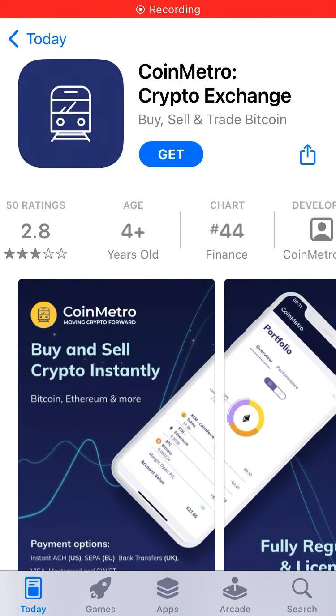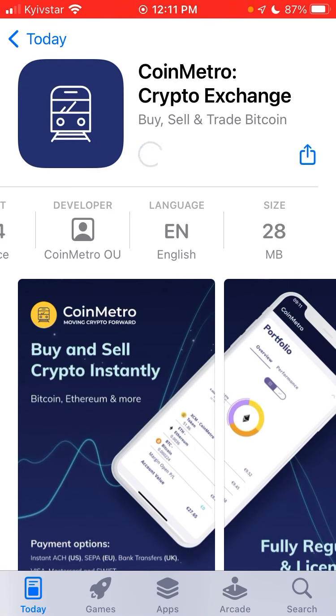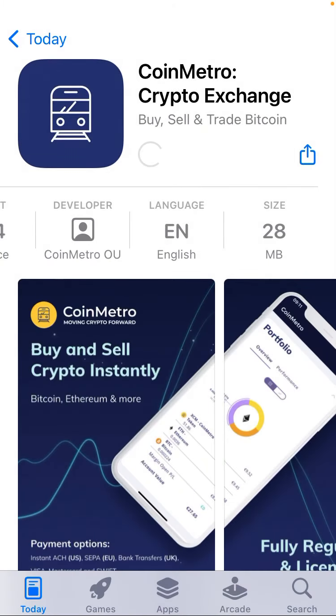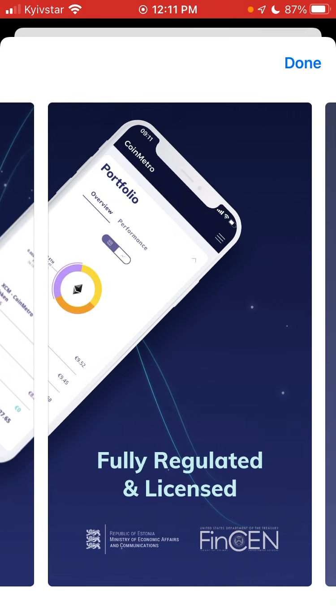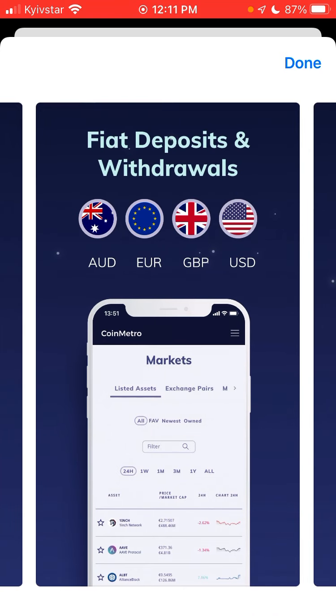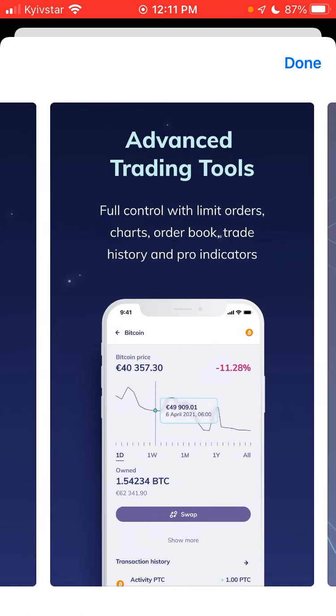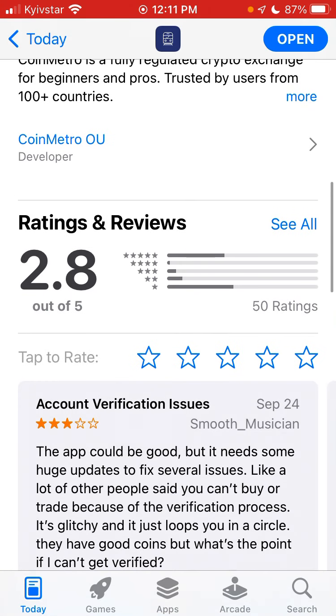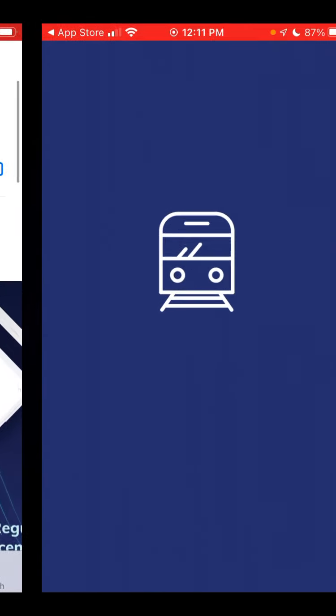Here is a new trending app called CoinMetro. It's a trending app in the cryptocurrency space where you can buy and sell crypto instantly. Just go to the app store and use Touch ID to install it. It's fully regulated and licensed with fiat deposits and withdrawals, advanced trading tools, and live chat support available.